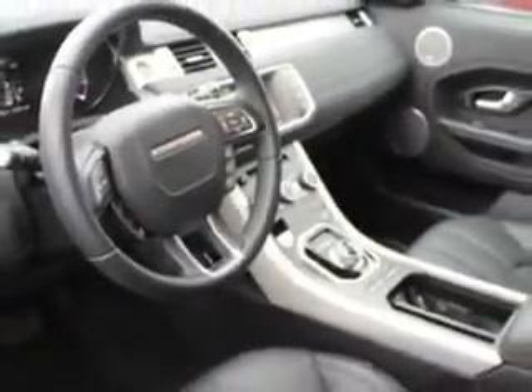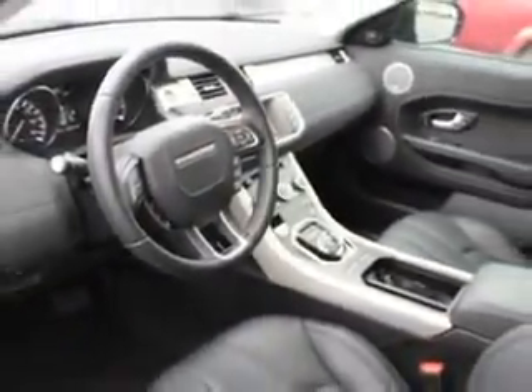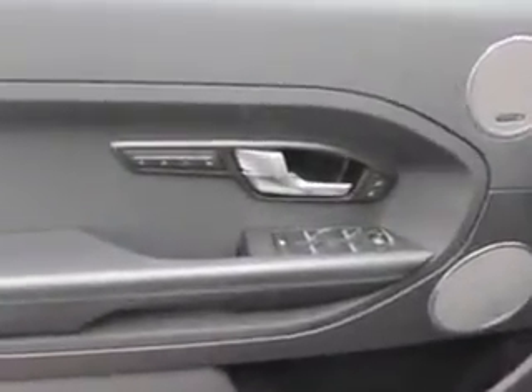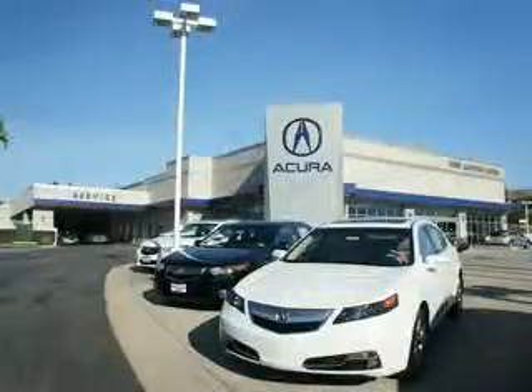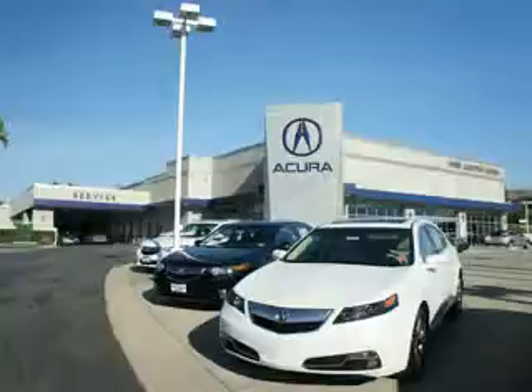Enjoy the drive and have peace of mind in this 2013 Land Rover Range Rover Emic. See us at We're Canyon Acura today. At We're Canyon Acura, you can be sure you'll get the right vehicle for the right price. And that's just the beginning — get the respect and great price you deserve.